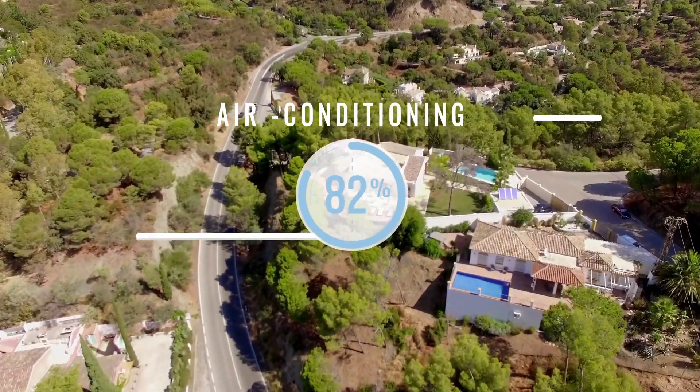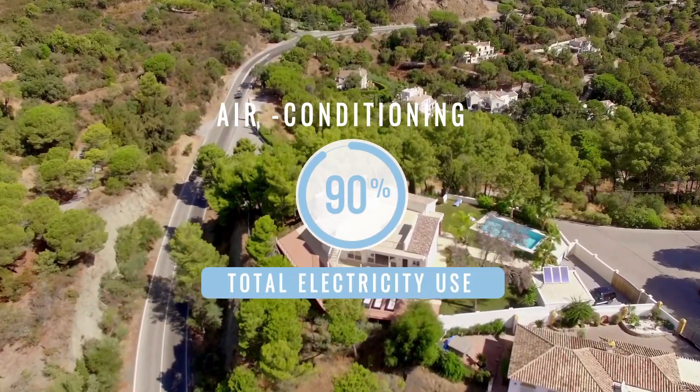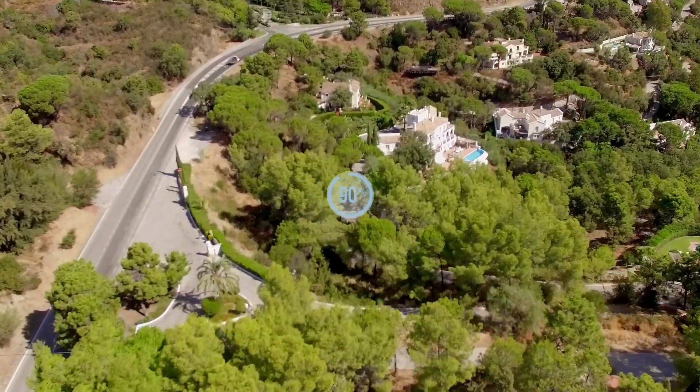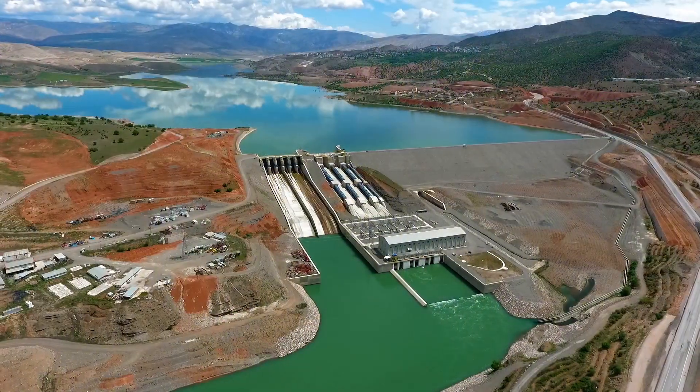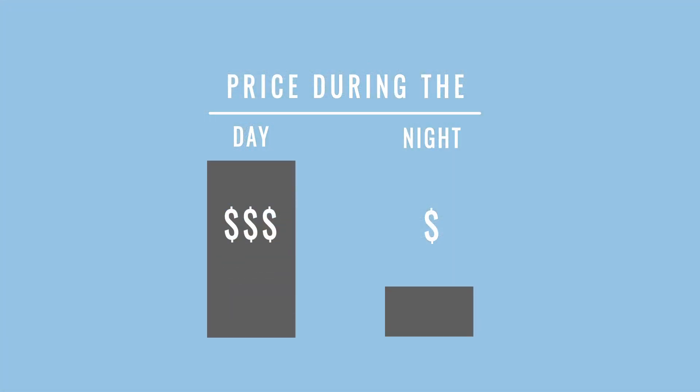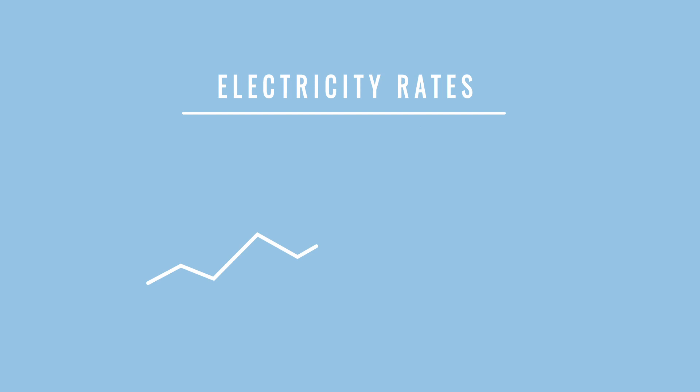In warm climates, air conditioning accounts for up to 90 percent of total electricity use in homes and businesses. It gets expensive because power companies charge more for electricity used during the day when cooling is most needed. And the rates and tariffs continue to climb.